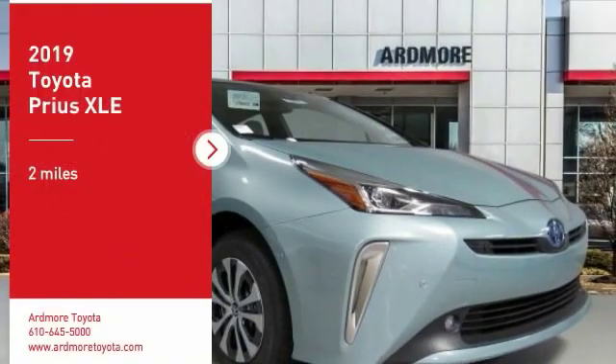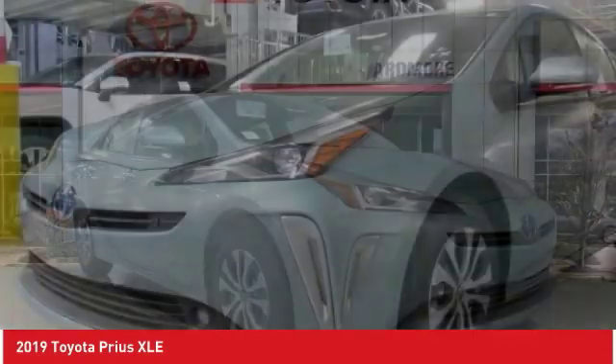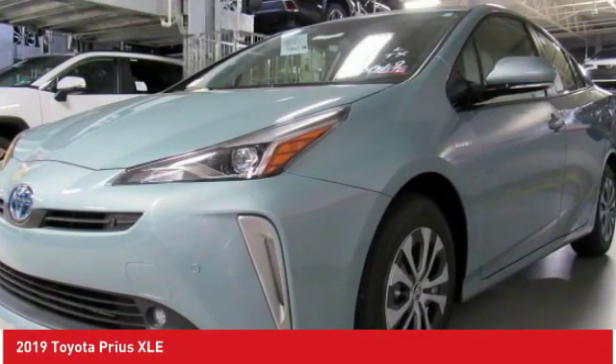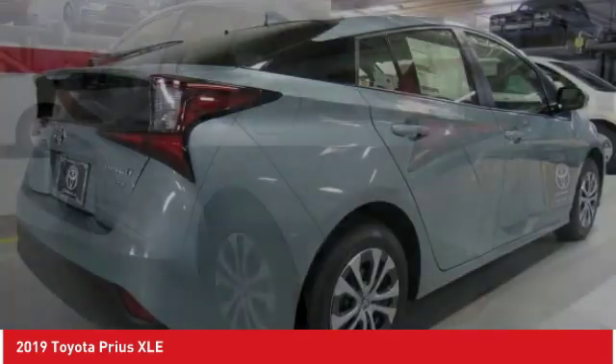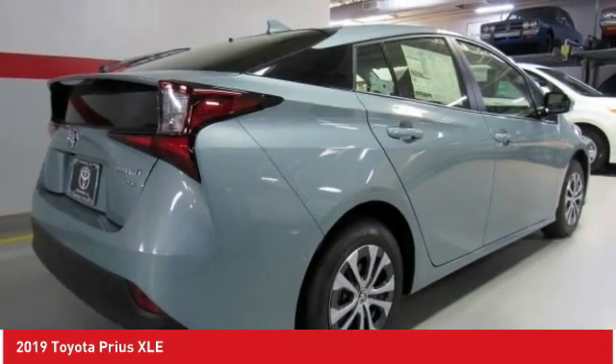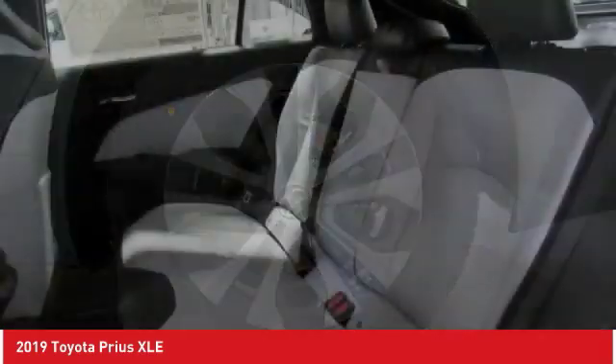Take a ride in the 2019 Prius. Prius offers harmony between man, nature, and machine. Using the wind, the sun, and advanced hybrid technology, Prius is a true full hybrid. One reason for its EPA-estimated combined 50 miles per gallon rating.